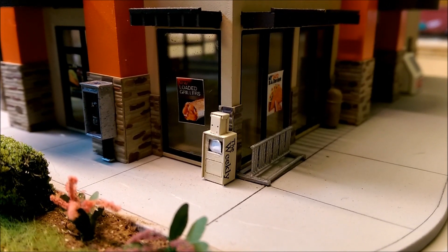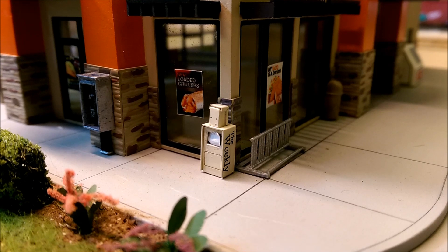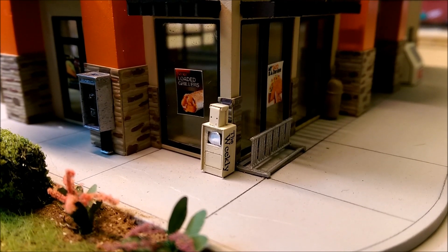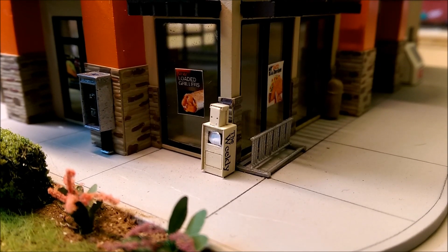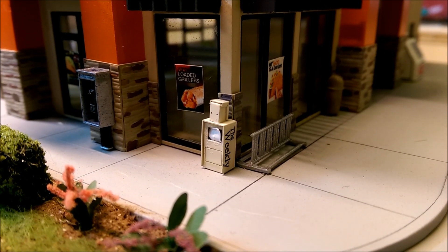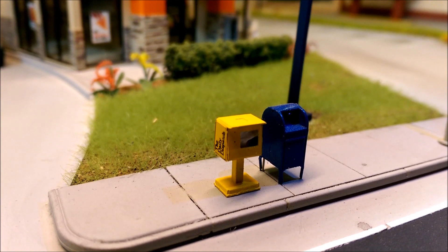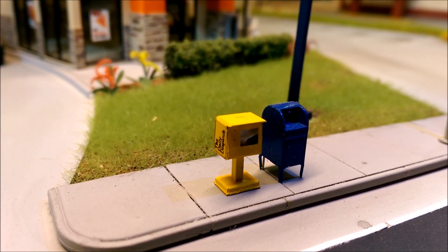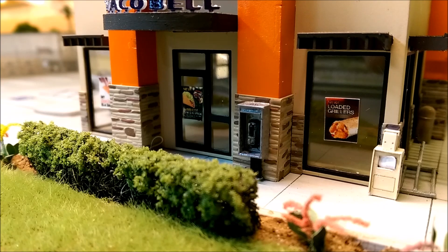Some of the other stuff I got: I bought these newspaper stands — they're a photo-etched material. I think it's Classic Miniatures that makes them. They come with decals and everything; it's a nice little kit. There are two of them. I also put a phone booth in front of the Taco Bell.